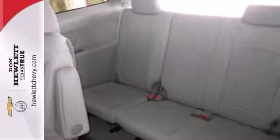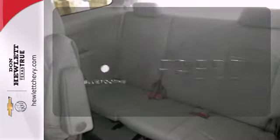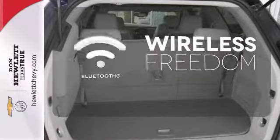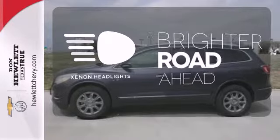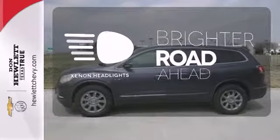Add to that Xenon headlights and heated mirrors. You don't have to put your life on hold when you have Bluetooth. Ward off the chills with heated seats. The Xenon headlights shine brighter for better visibility. It's a sight to behold.